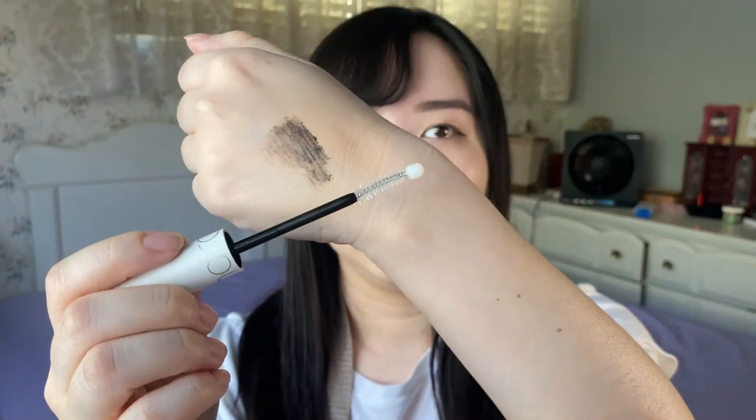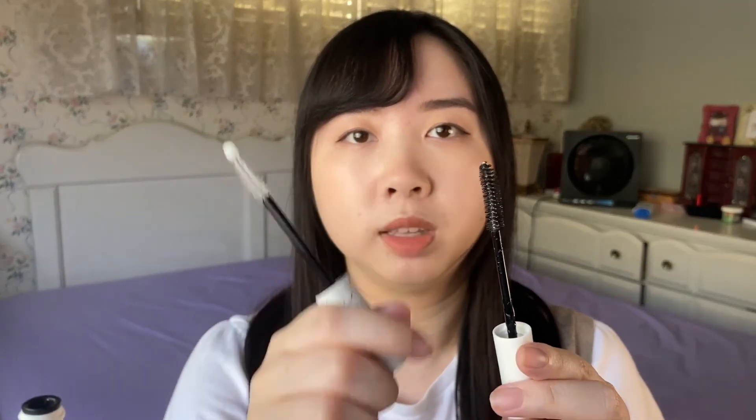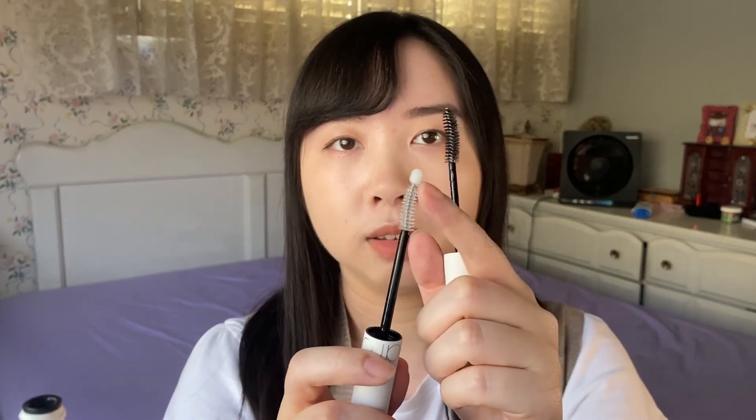The next product is the Romand Han All Lash Serum. I've only used it a couple times so I can't tell you if it changed my eyelashes — I think you're supposed to use it for about a month to see results. I do own two other lash serums I try to use consistently. I was mainly intrigued by this one because of its wand — it has a puff at the end which makes applying the serum really convenient and easy, unlike a metal tip that hurts when applied on the lower lash line. It's supposed to strengthen and nourish your eyelashes, contains various peptides to promote hair growth, soybean seed extract, and other proteins to fortify lashes.